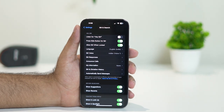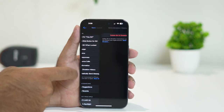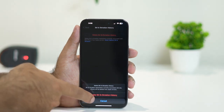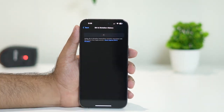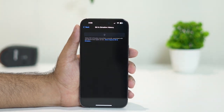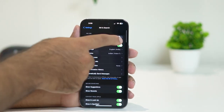Also make sure to delete the Siri history. Go to Siri & Dictation History, select it, and tap Delete Siri & Dictation History. This has worked for many users, so try this out as well. Once done with the Siri and dictation history, go back and turn Siri on again.